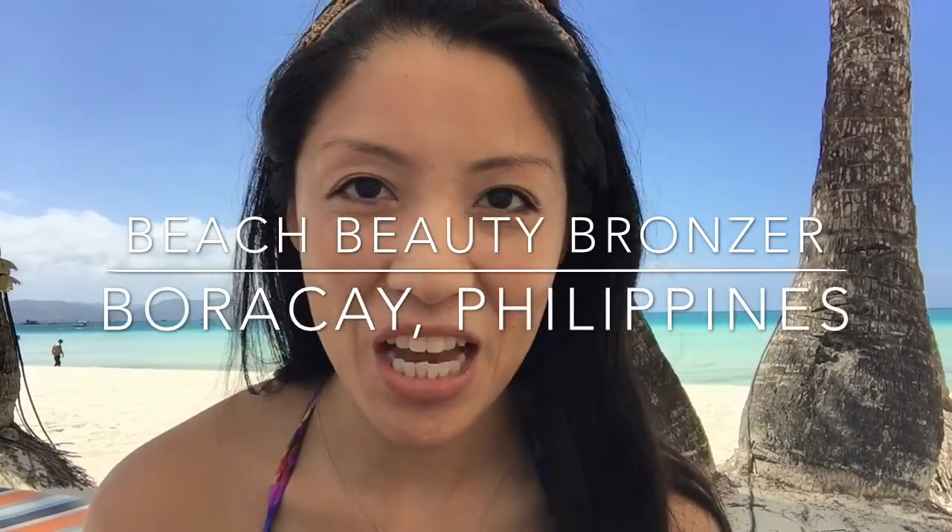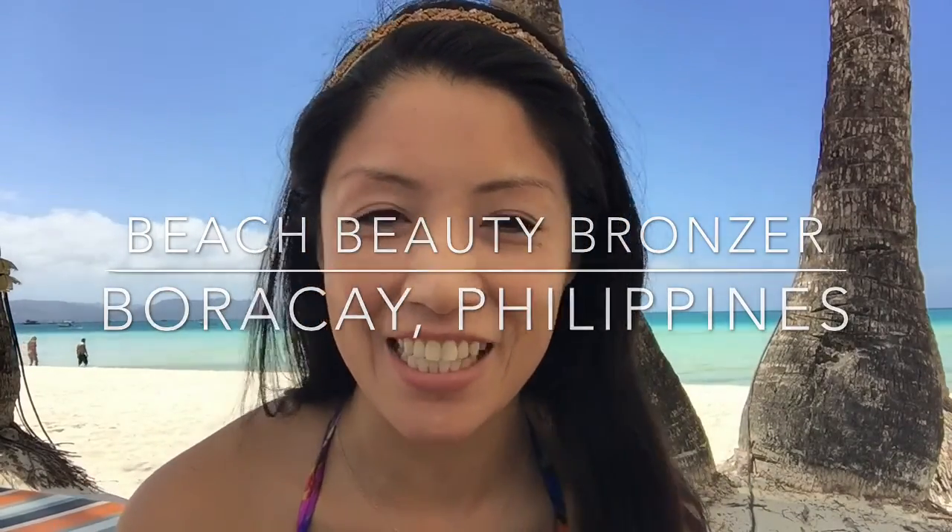Hey there, it's Michelle Dal M from Makeover. I couldn't resist doing a beach makeup tutorial here in beautiful Boracay, Philippines. Check out this background — this is the most beautiful beach I have ever been to and this resort is to die for.